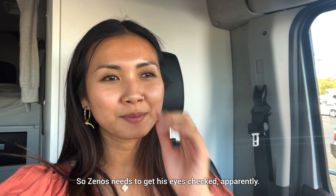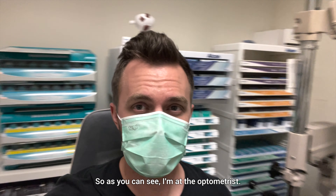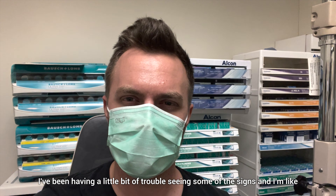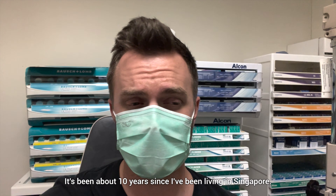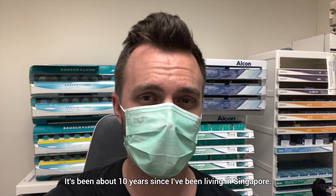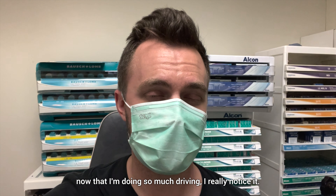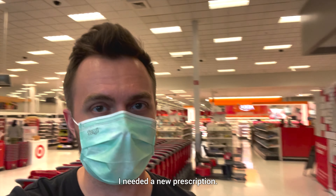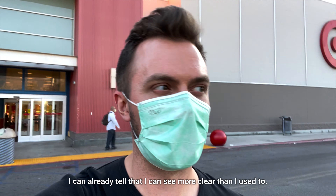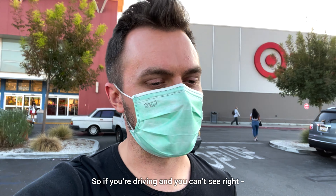So Zenith needs to get his eyes checked, apparently. So he's gone to Target Optical to get that done. I am at the optometrist. I've been having a little bit of trouble seeing some of the signs and it didn't used to be this hard. It's been about 10 years since I've been living in Singapore and I haven't changed my prescription that entire time. Now that I'm doing so much driving, I really notice it. I just finished at the optometrist and I need a new prescription — I can already tell I can see much more clearly. Safety is really important, so if you're driving and you can't see right — optometrist.